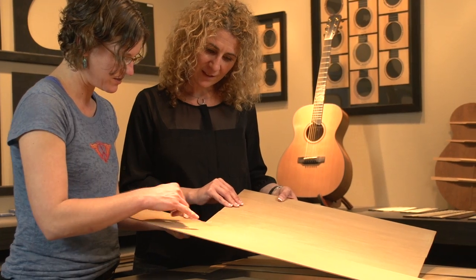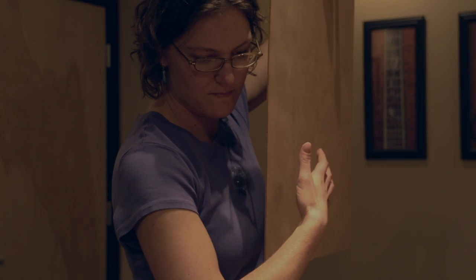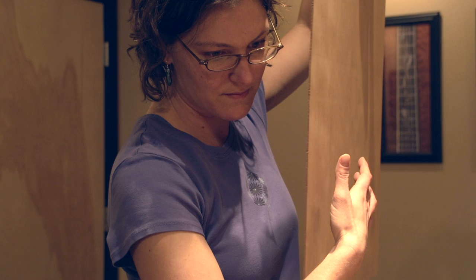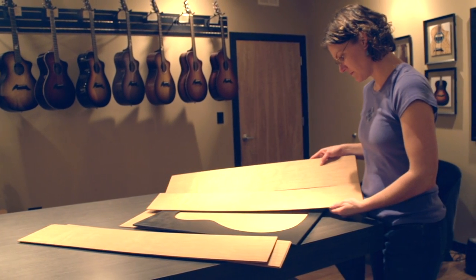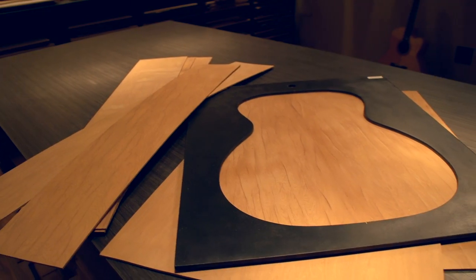Today we're at Breedlove Guitars in Bend, Oregon at their Custom Design Center. In the last ten years at Breedlove, I've worked in various departments in the production of acoustic instruments, from hand-selecting wood sets to prepping parts for the build process. One of my favorite aspects is when I get to lend my artistic creativity to the creation of a truly unique instrument.